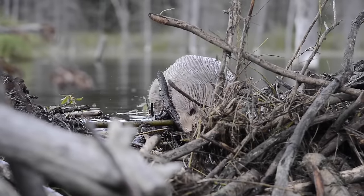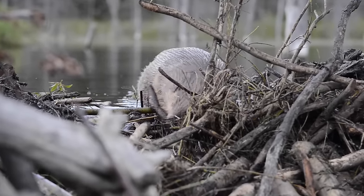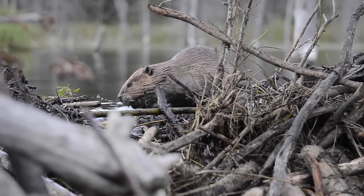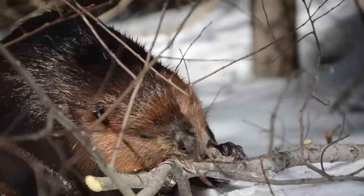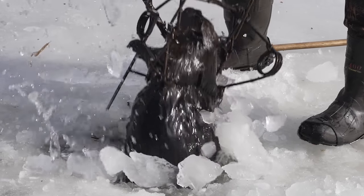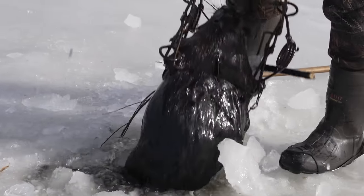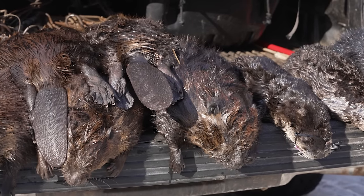In those days, there were no thoughts of conservation, and unregulated commercial harvest brought the beaver to near extinction. Over the next 100 years, the beaver population recovered, and today trappers still harvest these giant rodents for their meat and pelts, now with regulated fur markets and harvest seasons.